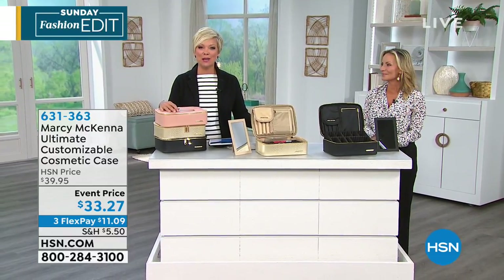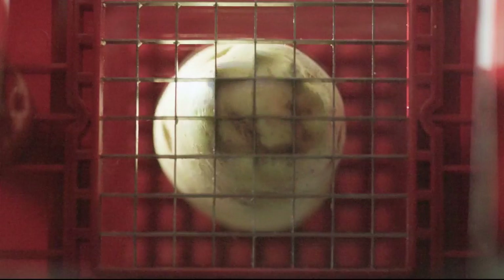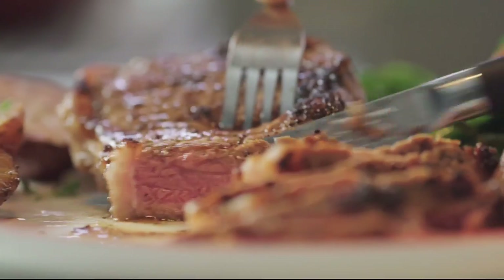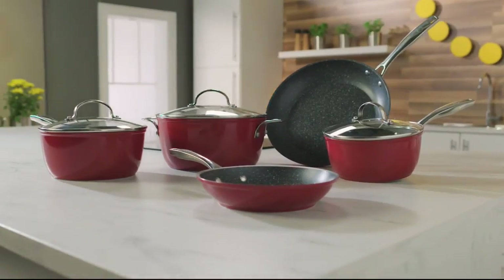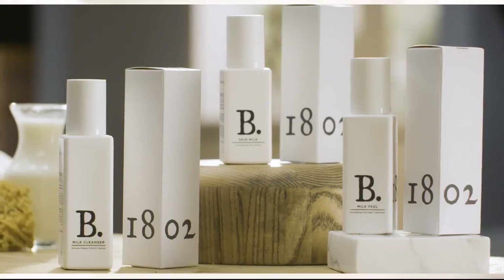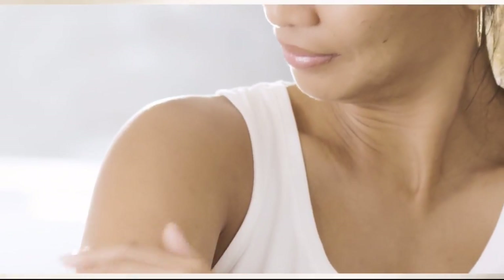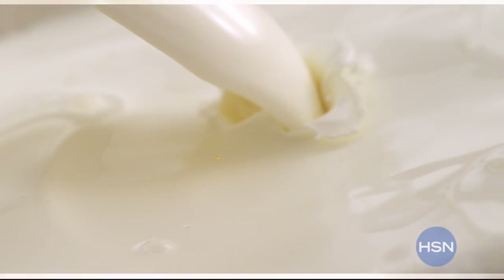Curtis Stone has been here this weekend with his Kitchen Solutions — more coming up. Bear Pod is next. We also heard from Beekman 1802, who use goat milk because of its incredible skin benefits — adding moisture and hydration. Goat milk is truly an amazing ingredient. The farm-to-skin difference, only with Beekman 1802.